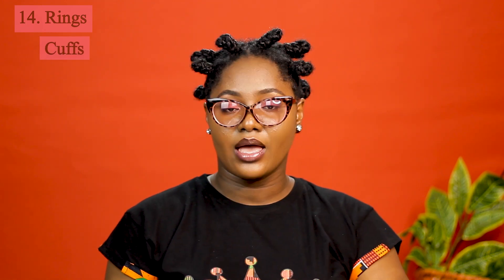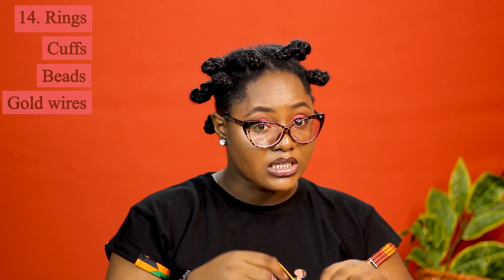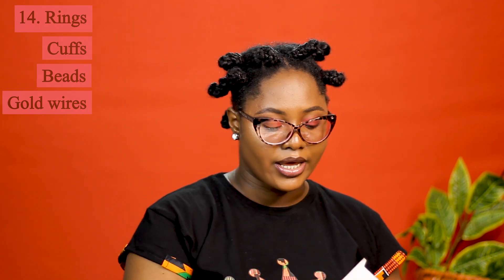When it comes to styling natural hair, there are some things you really shouldn't do without — rings, cuffs, beads, and gold wires. They are game changers. These things can take your hair from zero to a hundred. Even if your hairstyle doesn't look great — maybe your braids didn't align properly or your bantu knots are facing the wrong direction — trust me, once you pop any of these things in your hair, error cancelled. Nobody can detect anything. It works for me, so I know what I'm saying.